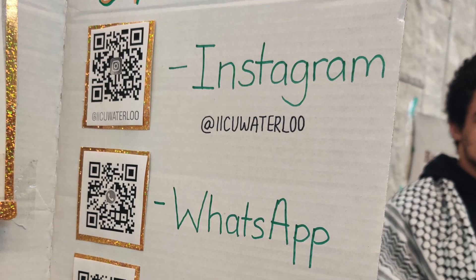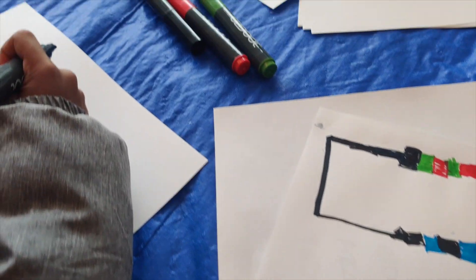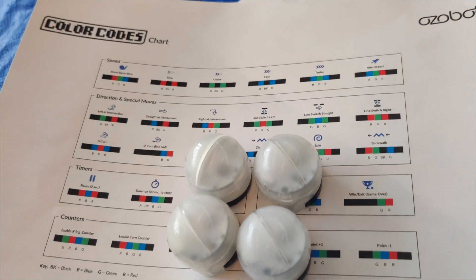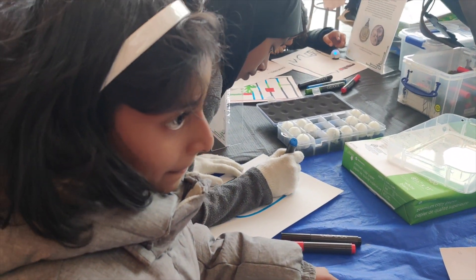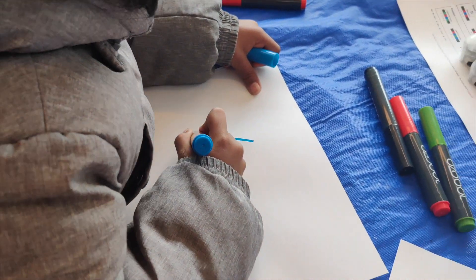As you can see, there were exhibits happening here from the University of Waterloo — they are conducting these exhibits. Alhamdulillah, they have done it in a marvellous way, and my kids are really enjoying these exhibits.